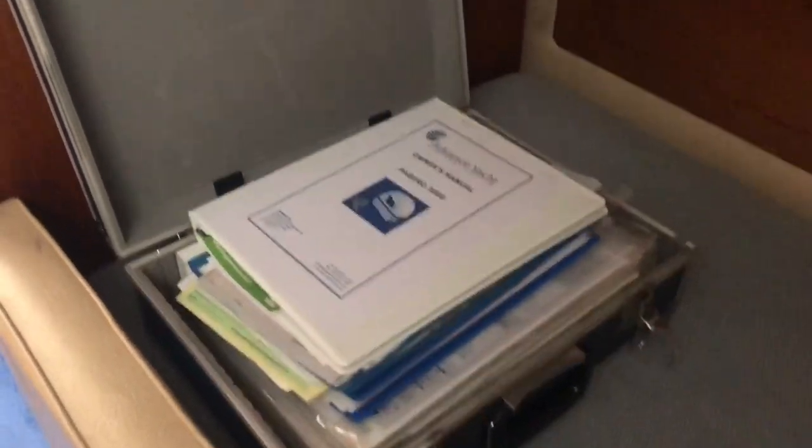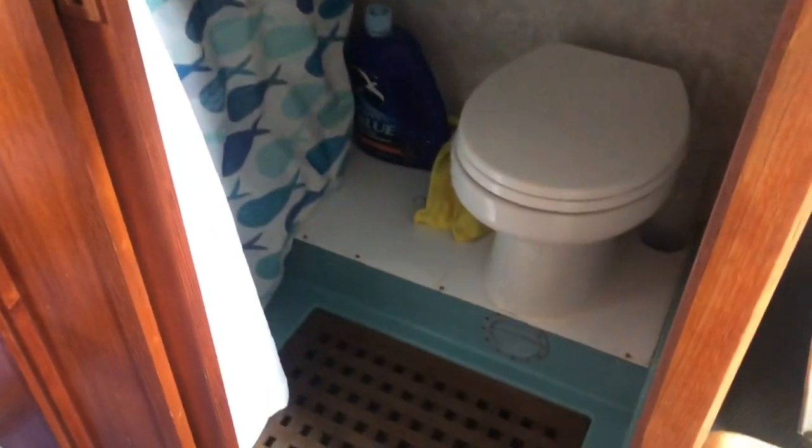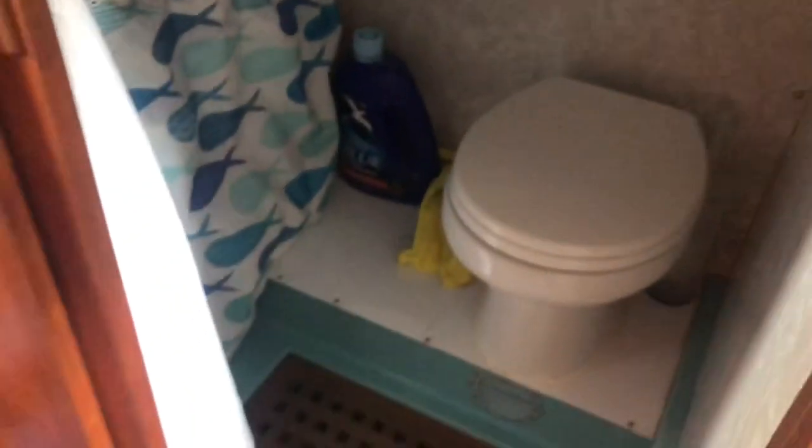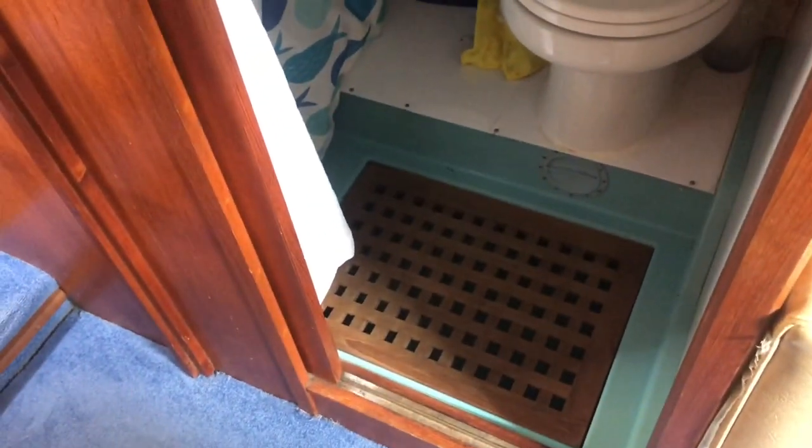Big file full of manuals, history and what have you. Toilet and shower compartment — electric flush toilet in there. GRP moulded sink, of an era you could say, but all very presentable.